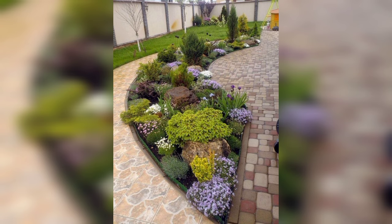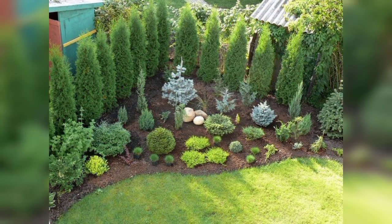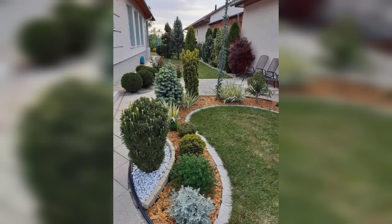Next is the container garden — ideal for small spaces, using a variety of pots and containers to grow plants on a patio, balcony, or terrace. Next is the rock garden, which features a variety of rocks, stones, and low-growing plants that thrive in well-drained soil.